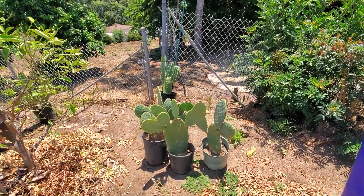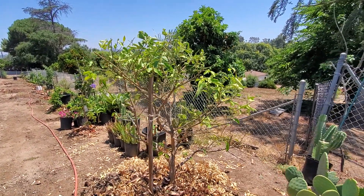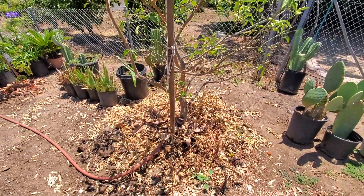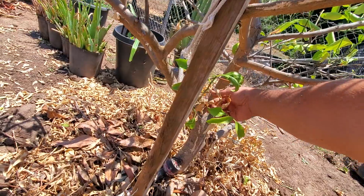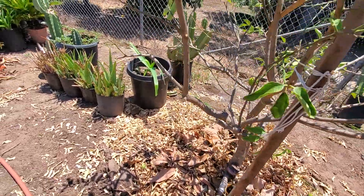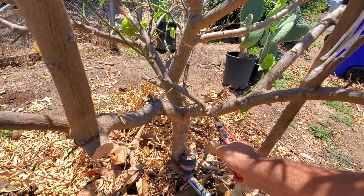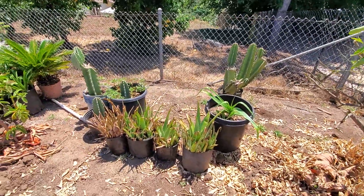Today is June 26. Here's the bear's lime tree that I transplanted from up by the septic system. It had a little bit of shock, and a lot of these branches I took off myself — some of the leaves dried up and fell off. Let me take this branch off here, and this one too.